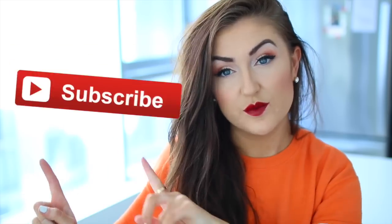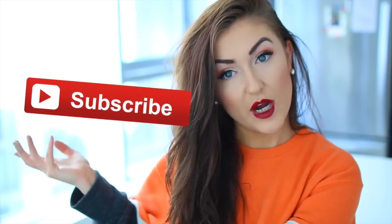Be sure to check out my other social media links before we get into this video, and stick around by subscribing if you're not already subscribed. So without further ado, let's go ahead and jump into this video.